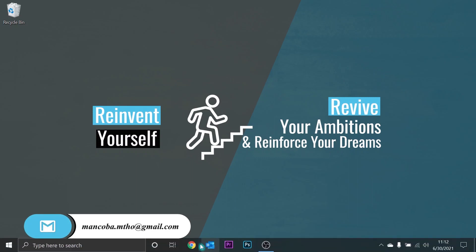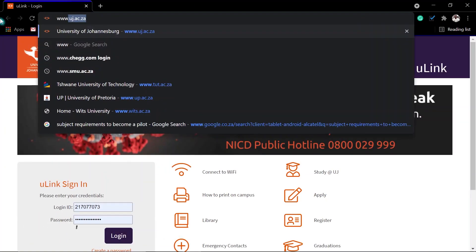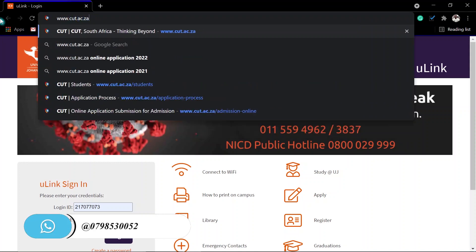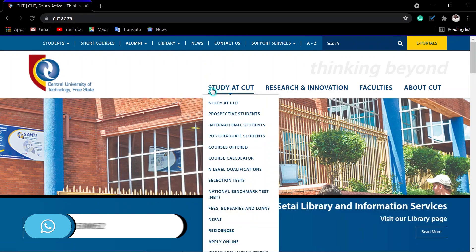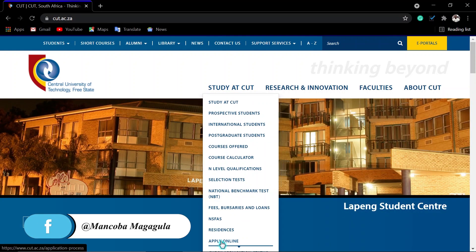So what you have to do: go to any internet browser — Google Chrome, which is always the best. Then search www.cut.ac.za and click Enter. Once you are here, point here where it says 'Study at CUT,' come here where it says 'Apply Online,' then click apply online.